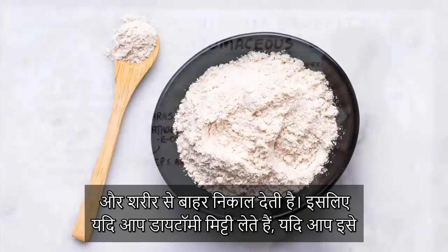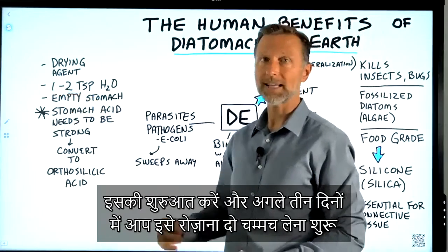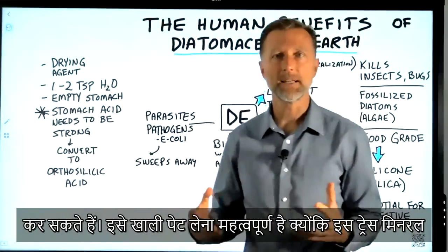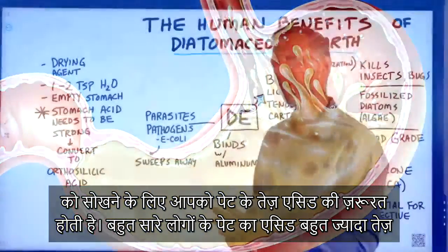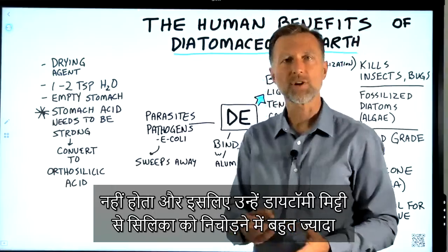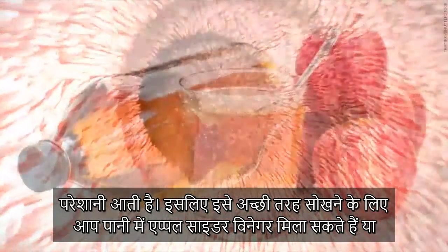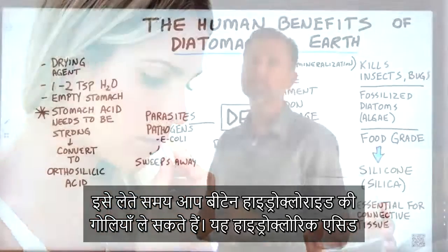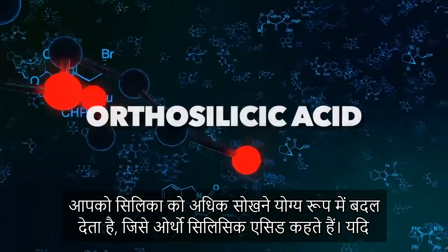If you're going to take diatomaceous earth — whether for a detox program or to strengthen something in your body — start off with one teaspoon per day in a glass of water, then over the next three days increase it to two teaspoons per day. It's important to take it on an empty stomach because you need strong stomach acids to absorb this trace mineral. To improve absorption, it might be smart to add apple cider vinegar to that water, or take a few betaine hydrochloride tablets when taking this. This hydrochloric acid helps convert the silica into a more absorbable form called orthosilicic acid.